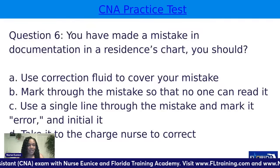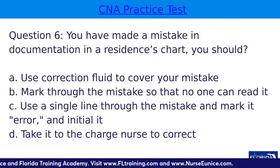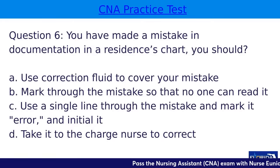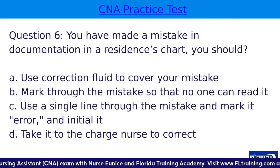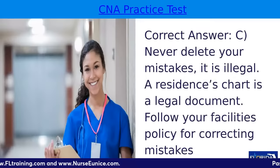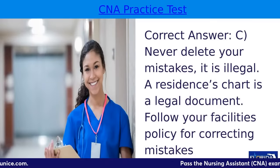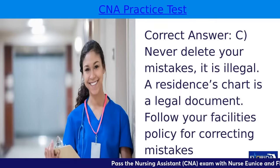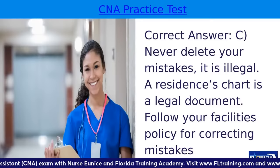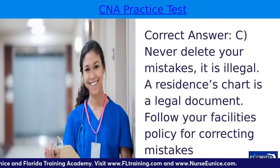Question six: you have made a mistake in documentation in a resident's chart. What should you do? A, use correction fluid to cover your mistake; B, mark through your mistake so no one can read it; C, use a single line through the mistake, mark it with an error notation, and initial it; or D, take it to the charge nurse to correct. The answer is C. We always have to see what was initially put on the chart — if you use whiteout or scribble through it and it's taken to court, it can appear as if you were trying to hide a mistake. One line, put your initials, then put the correct entry.